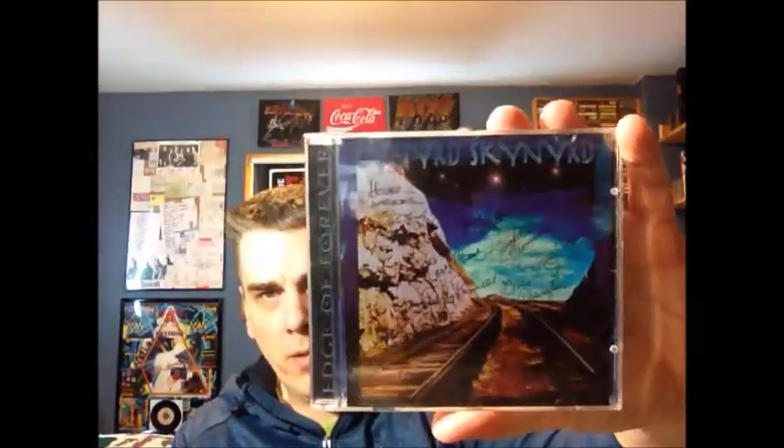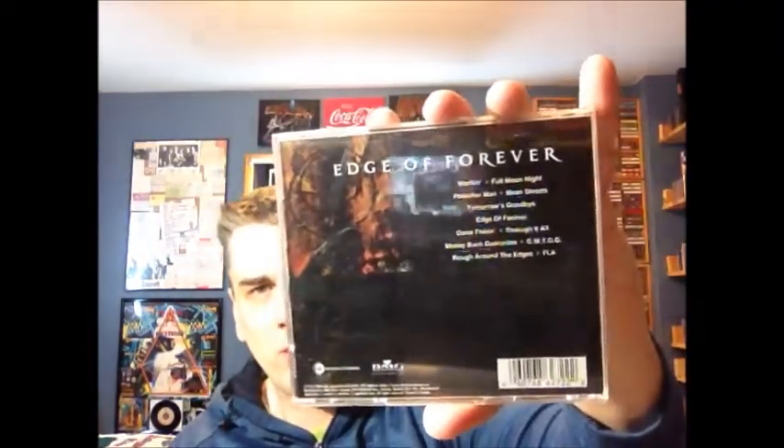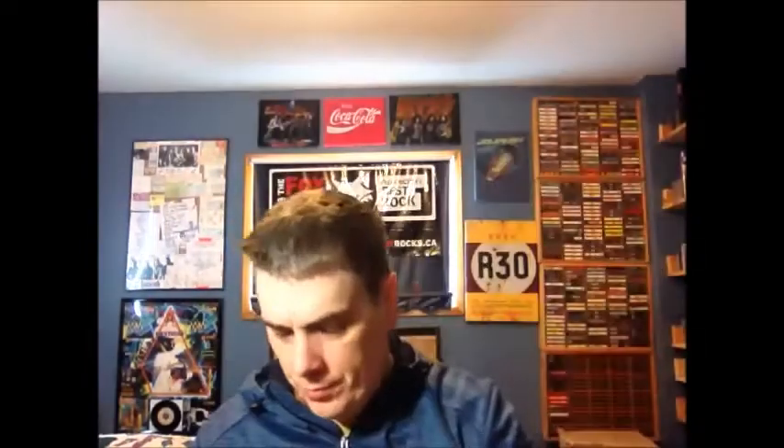There are other ones I haven't got caught up on yet. The follow-up came out in 1999 called Edge of Forever. This is a Canadian version, still on CMC. I didn't get it autographed — it came this way. This album is okay; it has some good songs on it, but I don't think it was quite as good as 20. The CD itself looks pretty cool — I think they were trying to get a little arty with the graphics. There's a write-up by John Swenson, a well-known rock writer, and a band photo.